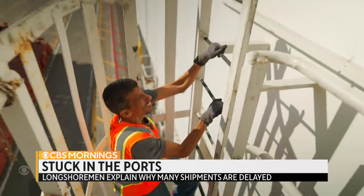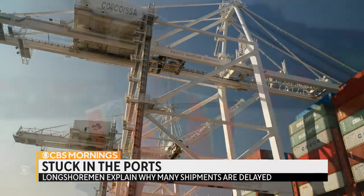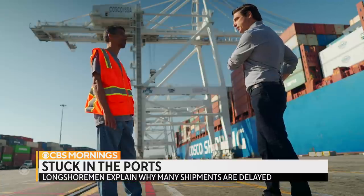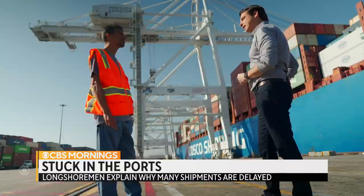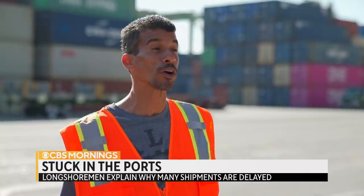Crane operator Rick McRae used to work a lot faster. How long would it take you in general to unload a ship like this? Probably three and a half, four days. How long has it taken now? It's taken about nine, sometimes longer.